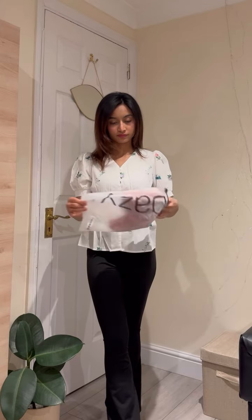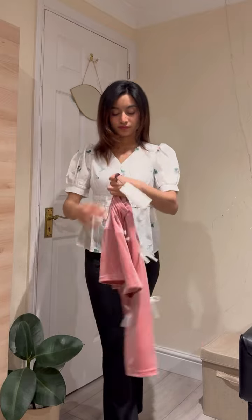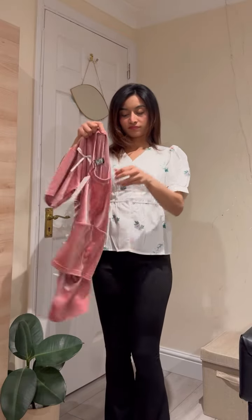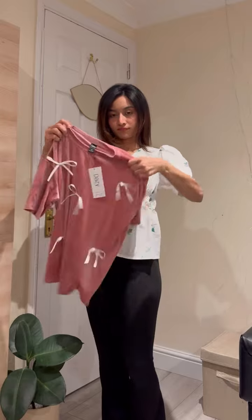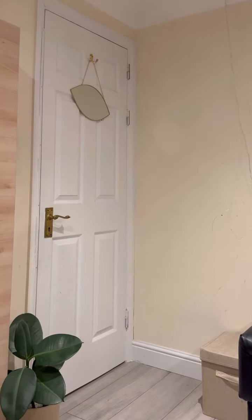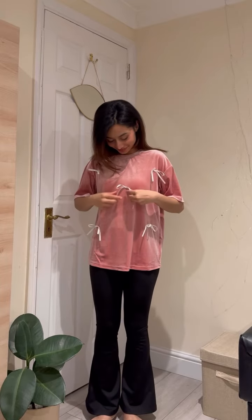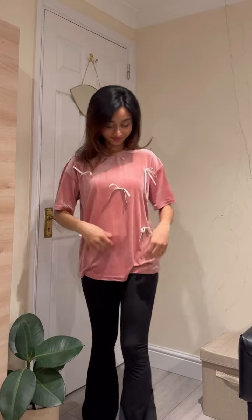Now moving towards my next top, which is a velvet kind of fabric — actually it's not velvet, but it's not stretchy at all. It's a little shiny, and this is onyx glow. This is very cute, just more than perfect.